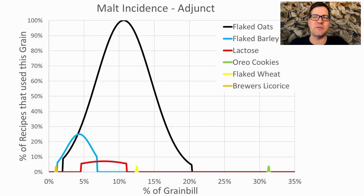For adjuncts, 100% of recipes used flaked oats or toasted flaked oats at around 10.6% of the grist. Flaked barley and lactose were used in about a quarter of recipes. One recipe used 32% Oreo cookies by weight and another used brewer's licorice — both won in the oatmeal stout category. I'll be using flaked oats at a little higher than the average, right around 13%.